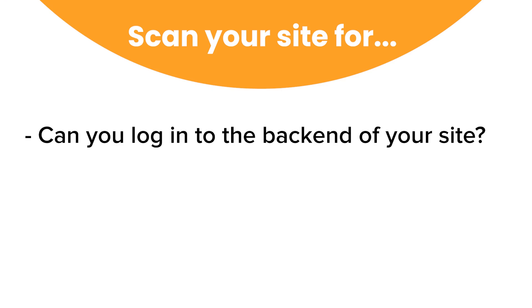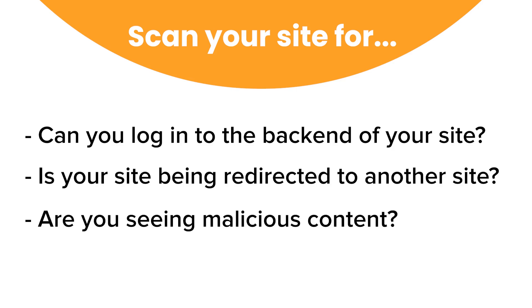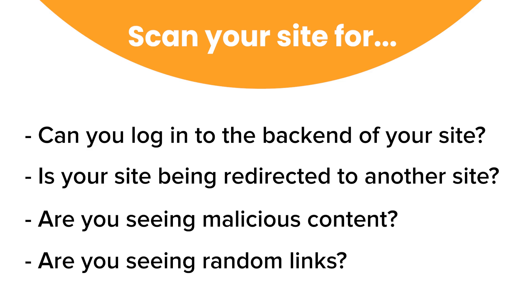If you want to recover your hacked website yourself, here are the steps you can take. The first step is to identify what areas of your website are hacked. Can you log into the backend area of your website? Is your website being redirected to a random website? Are you seeing malicious content or random links inserted to your website? Make note of all of this. All this information is very valuable to anybody you contact to get your website recovered, such as your hosting support. They'll require this information to understand what kind of hack your website has been prone to.